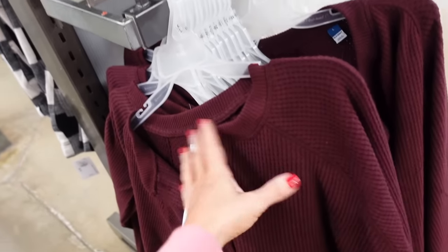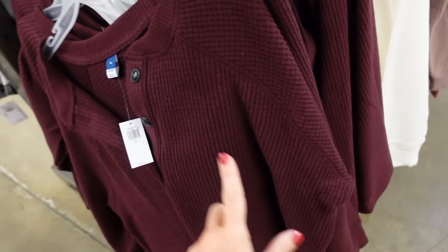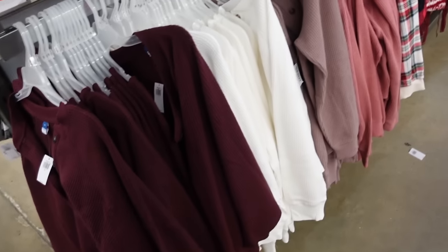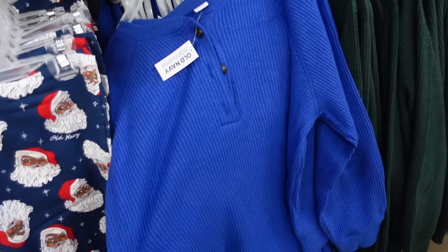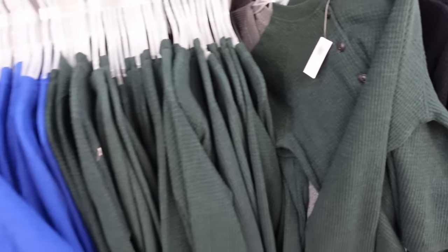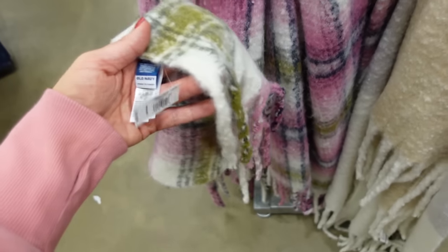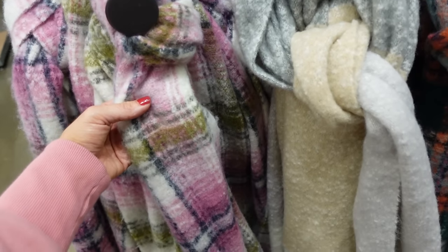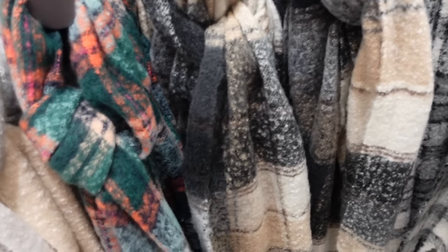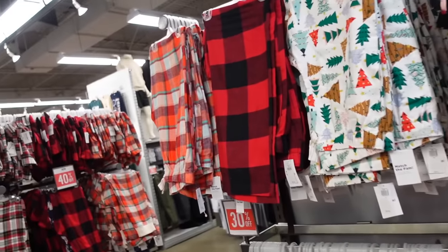New colors in the henley waffle tops, 30% off — usually in the lounge or pajama section. They have ribbing around the neckline, tortoise style buttons, seam detailing, relaxed fit, banded wrist. Colors: burgundy, ivory, taupe, pink, a new blue, green, and black — a little thicker, could be worn as tops. New prints in the oversized blanket scarves — thicker material with fringe detailing. Colors: pink plaid with green, neutral beiges and grays, green plaid, and gray and black. Regularly $19.99.